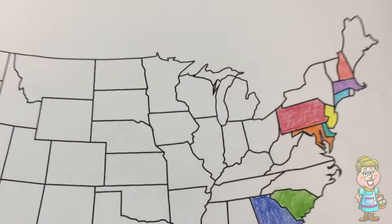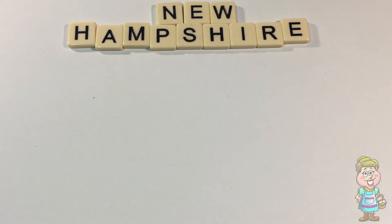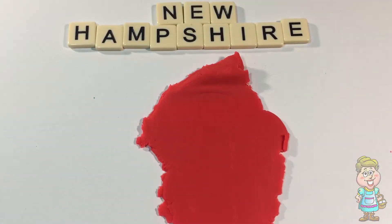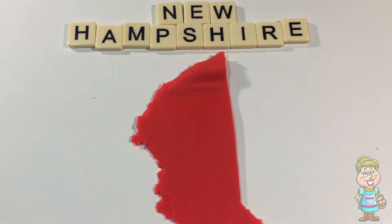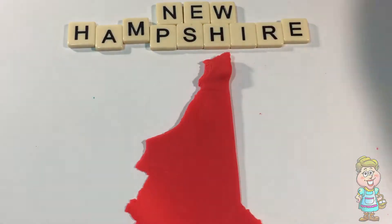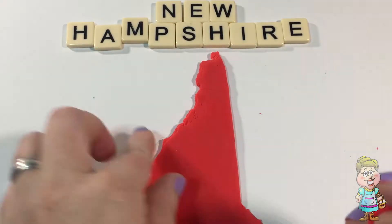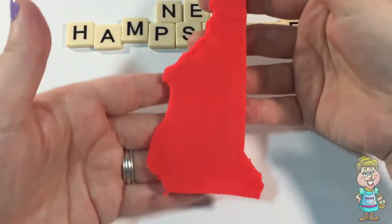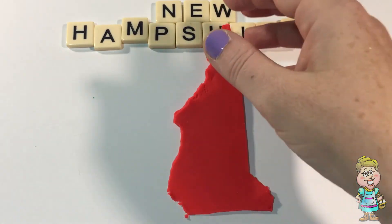Okay, let's make the shape of New Hampshire out of Play-Doh. There we go. You're sort of the shape of New Hampshire.